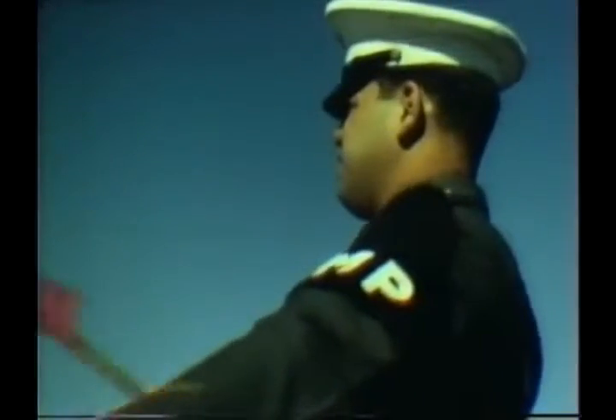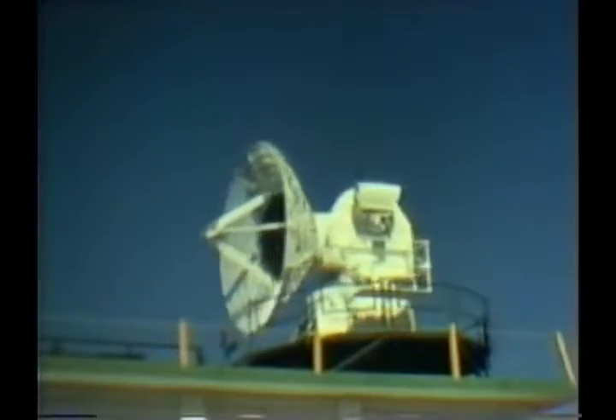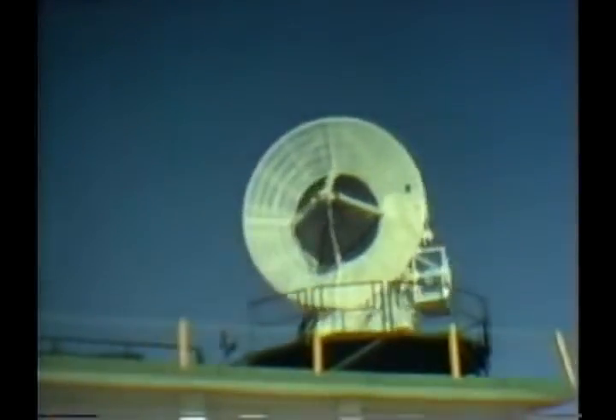Roadblocks must be set up for public safety reasons during the brief time of flight. Numerous tracking instruments along the hundreds of miles of trajectory must be prepared to gather flight data.